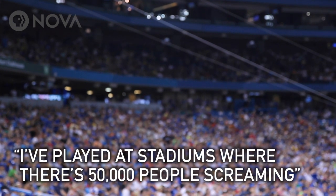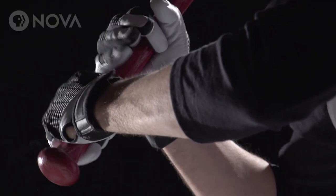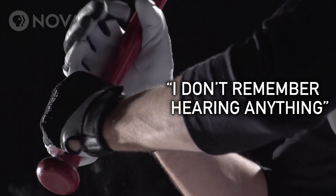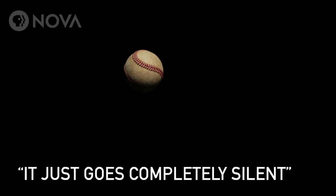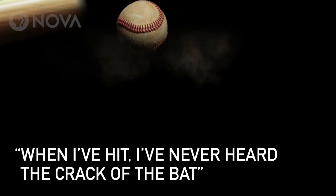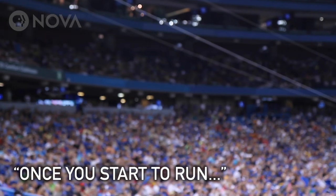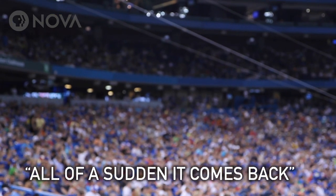I've played at stadiums with just 50,000 people screaming, and when you get in the box and the pitcher is about to deliver, I don't remember hearing anything. It just goes completely silent, pretty much. I think you're so locked in. When I've hit, I've never heard the crack of the bat, I've never heard anything. None of that matters. And then once you finally start to run, then all of a sudden it comes back.